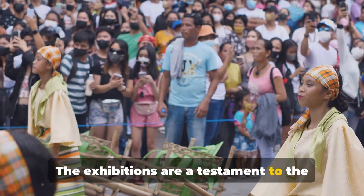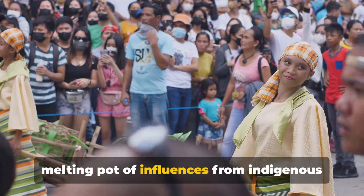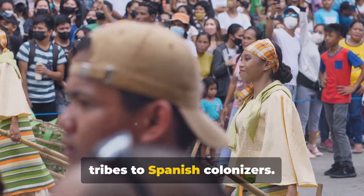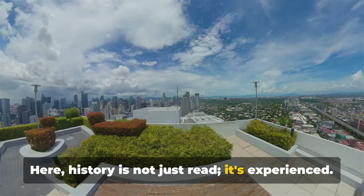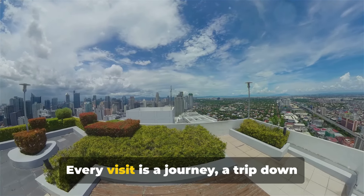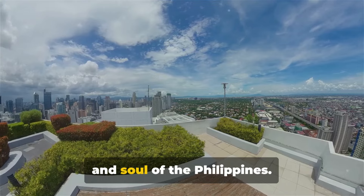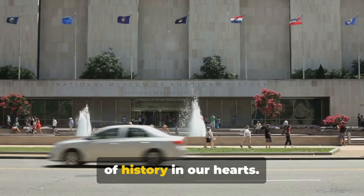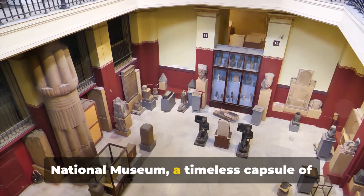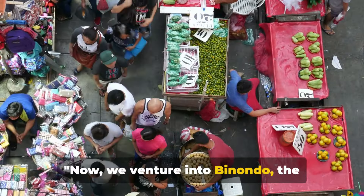The exhibitions are a testament to the nation's rich tapestry of cultures, a melting pot of influences from indigenous tribes to Spanish colonizers. Here, history is not just read, it's experienced. Every visit is a journey, a trip down memory lane, a voyage through the heart and soul of the Philippines. And so we leave, but not without a piece of history in our hearts. National Museum — a timeless capsule of Philippine heritage.